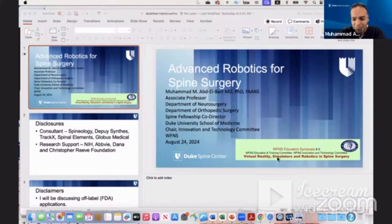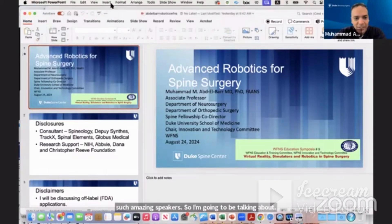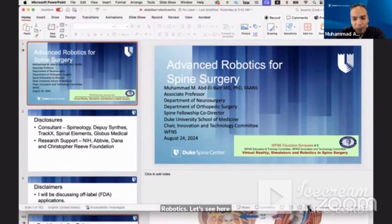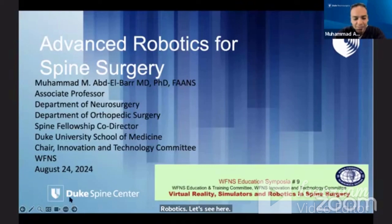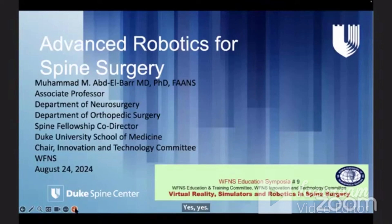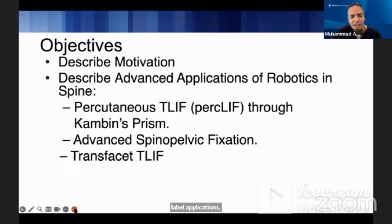I'm going to be talking about robotics. Here are my disclosures. For those in the United States, I will be talking about some off-label applications. In terms of our objectives today, we'll talk about the motivation for robotics, some advanced applications for robotics in spine, percutaneous TLIF as it relates to Kambin's triangle, advanced spinal pelvic fixation, and we'll introduce the concept of the transfacet TLIF.